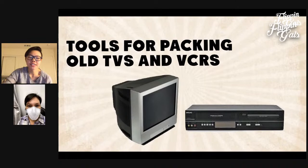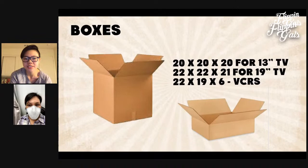The most popular sizes for CRT vintage TVs are 13 inches and 19 inches. For a 13-inch TV you'll need a 20x20x20 box. For a 19-inch you'll need a 22x22x21 box. For a VCR it's going to be 22x19x6. It's important to get the right box so there's enough cushion but not too tight a fit.